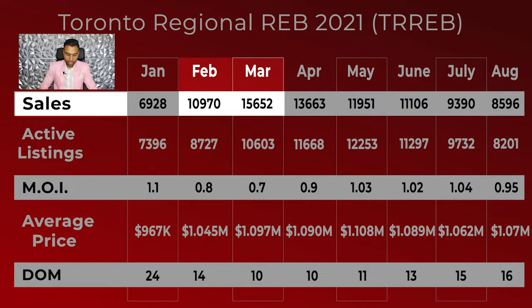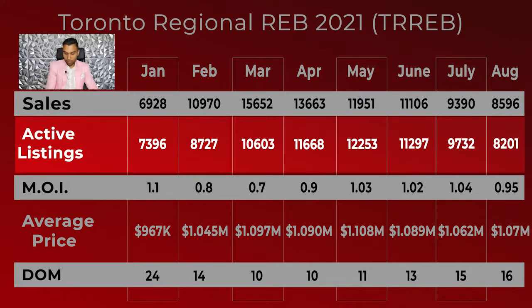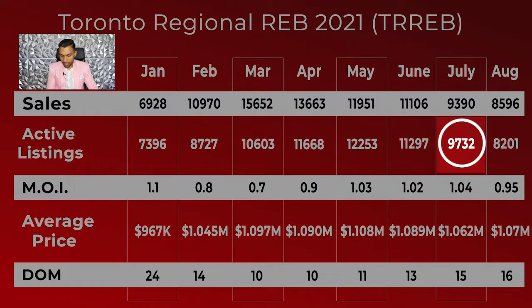Moving on, when we look at the active listings, we can see that in the month of July the amount of active listings had also died down, which makes sense. Again, less people put their homes on the market because they knew that they'd have a harder time selling them.